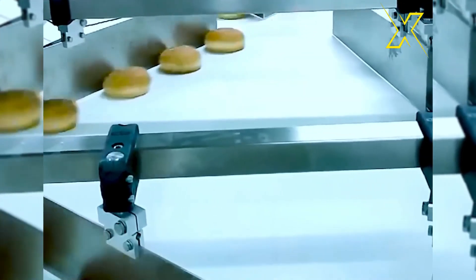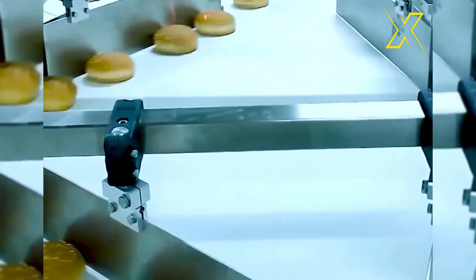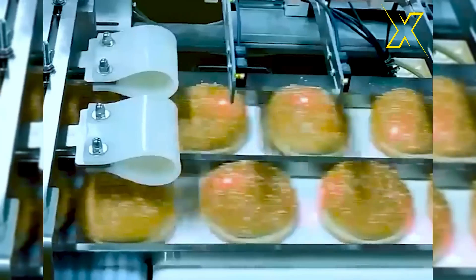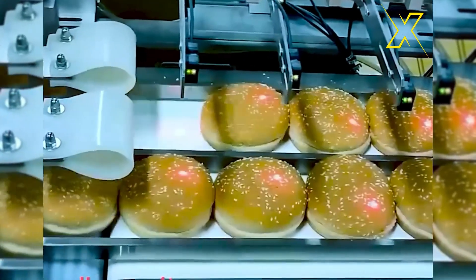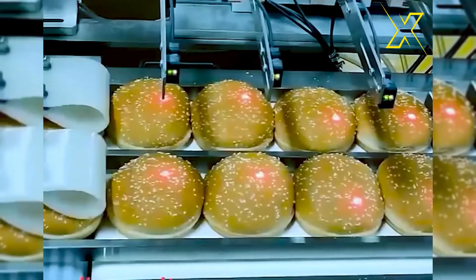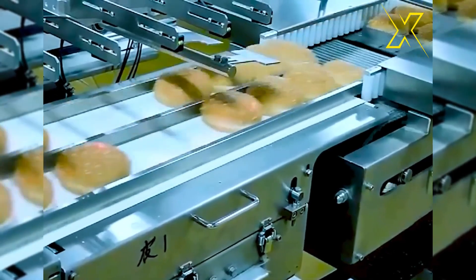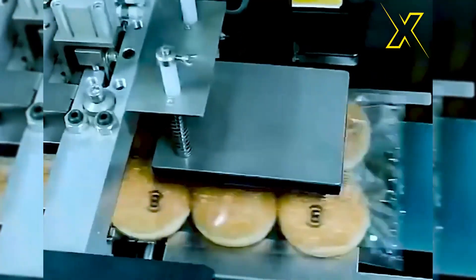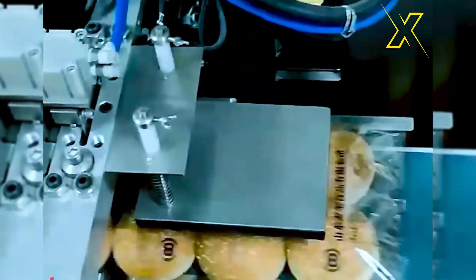This state-of-the-art automated packaging line is the epitome of efficiency and versatility, catering to a wide range of products with precision and ease. Designed to streamline the packaging process, this advanced system boasts cutting-edge technology that ensures seamless operation from start to finish. Its modular design allows for customization.